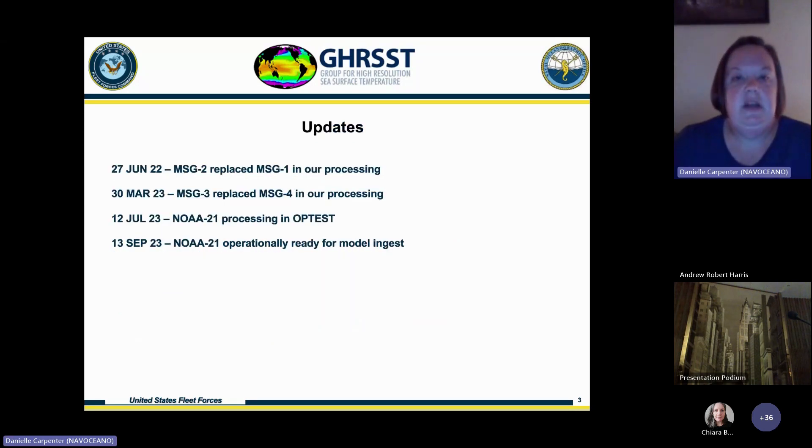Since the GRIST meeting last year in Barcelona, we replaced the MSG 1 feed in our processing with MSG 2, and earlier this year we replaced MSG 4 with MSG 3 data in our processing. In the summer, we began processing NOAA-21 in operational test, and last month we deemed it operationally ready for ingestion into our model.